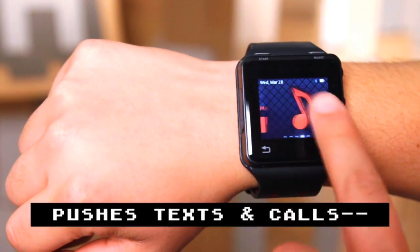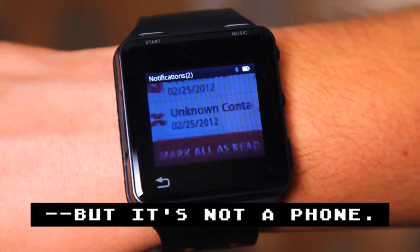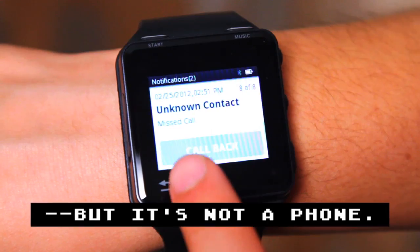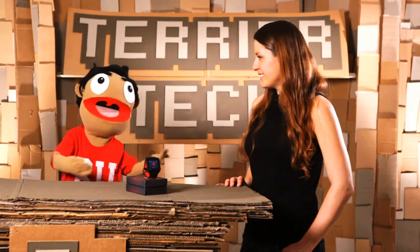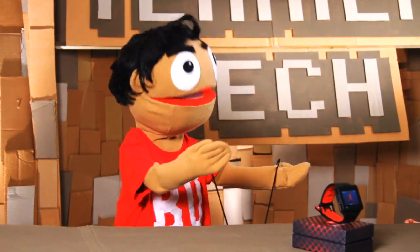I liked it because I had always dreamed of having a tiny computer that I could wear on my body. But it felt like it could have been so much more with how it pushed text messages and phone calls. Why not make it push emails? Why not make it connect up to your other phones? So, that being said, how many wolves would you give it?